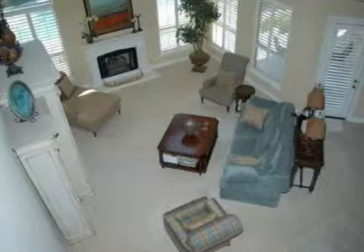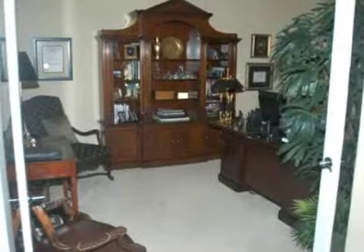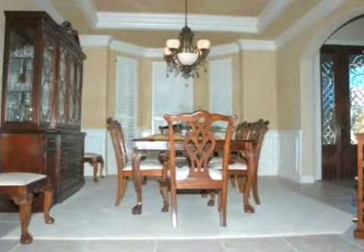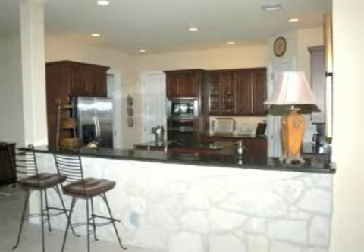This beautiful home is owned by an interior designer and shows with style and class. Boasting a fabulous floor plan with four bedrooms, five baths, a private study loaded with upgrades, and an upstairs game room with wet bar.